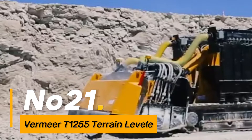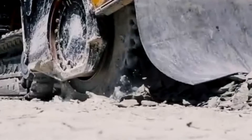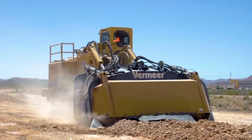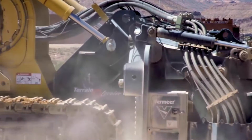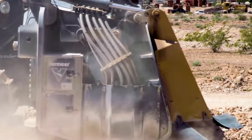Number twenty-one, the Vermeer T1-55 Terrain Leveler is a powerful surface excavation machine designed for precision cutting in a variety of terrains. It is commonly used in mining, quarrying, and civil engineering projects to efficiently extract minerals and create level surfaces.